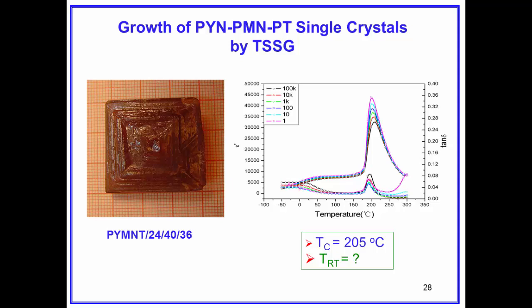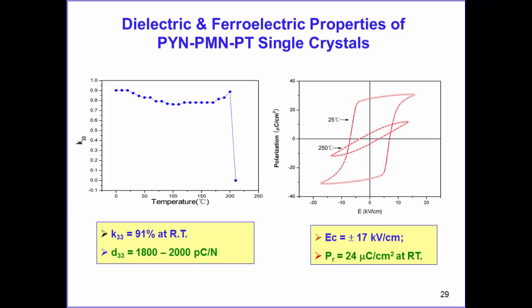PYN-PMN-PT can be grown to medium size by top-seeded solution growth with a TC of 200°C and some suppression of TRT. K33 can reach 91%, D33 around 2000 pC/N, and properties remain relatively stable up to 200°C.